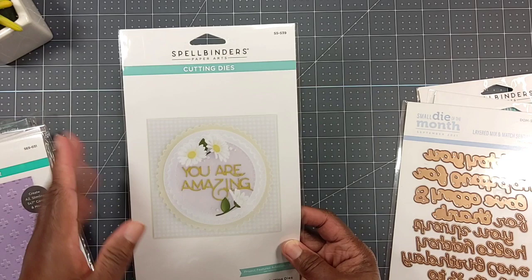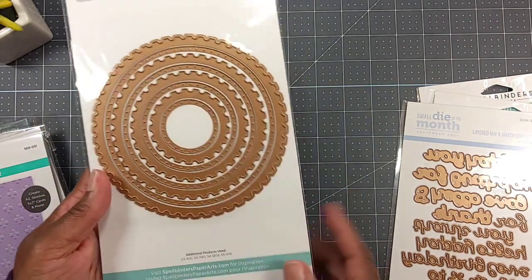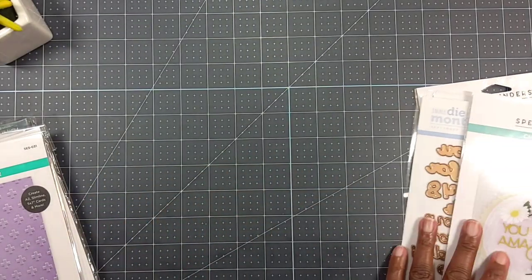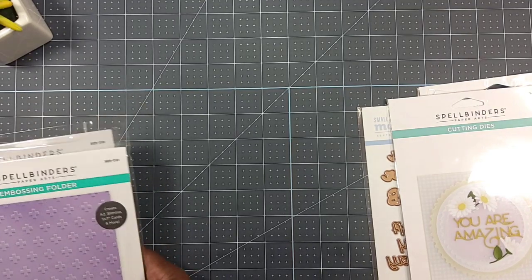I'm slowly building up my postage-style dies, so I got circles this time. I know for sure I got 10% off on these - they weren't on sale, I just got the 10% for being in the club. I also picked up some embossing folders.